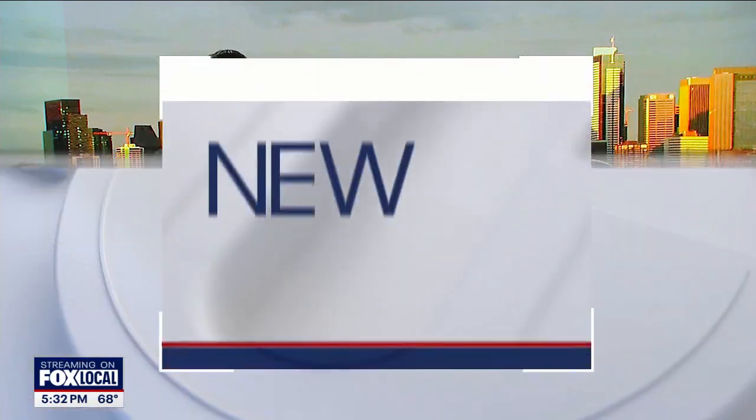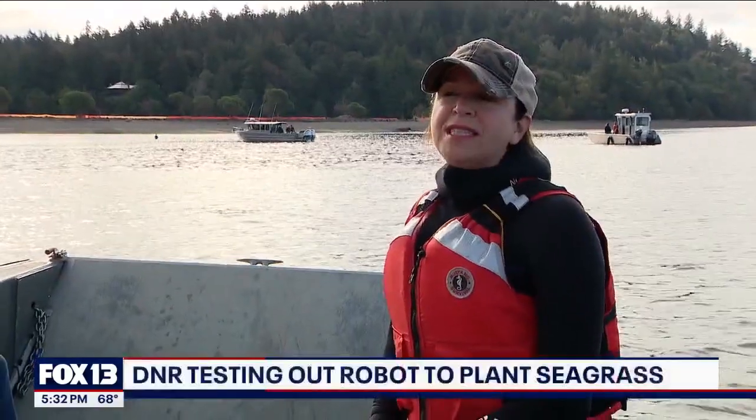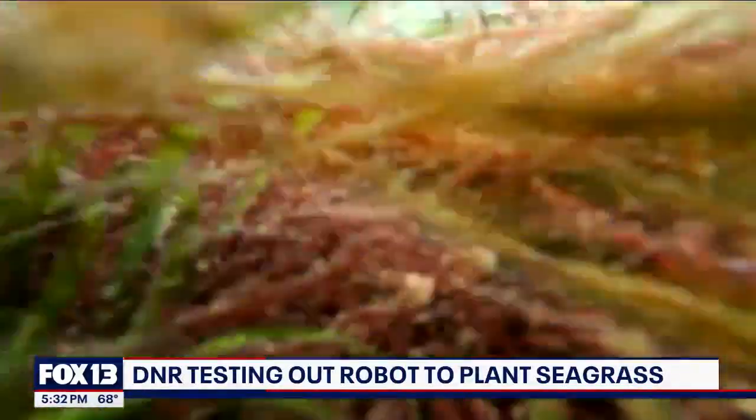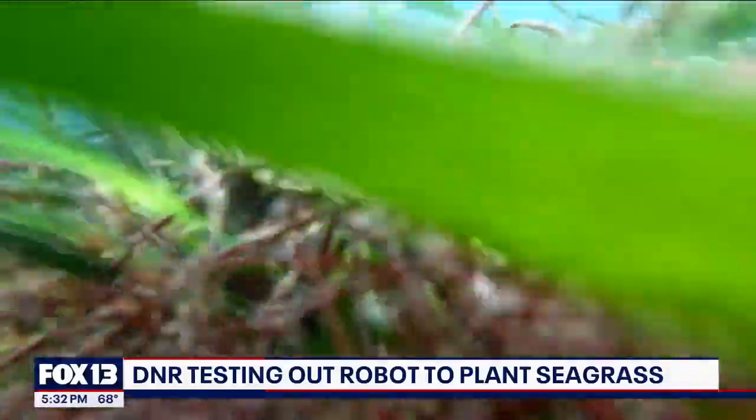One of Washington's most ambitious climate protection projects is underway on the water. Eelgrass can remove triple the amount of carbon from our atmosphere as a regular forest, but only if we replant enough of it in time. Fox 13's Lauren Donovan introduces us to an experimental robot the DNR thinks could turn the tide. In Puget Sound, we have lost over 60% of our kelp and eelgrass.